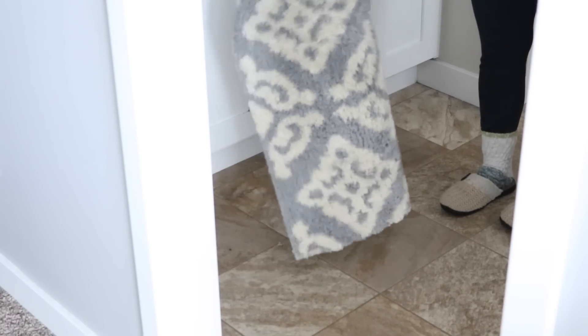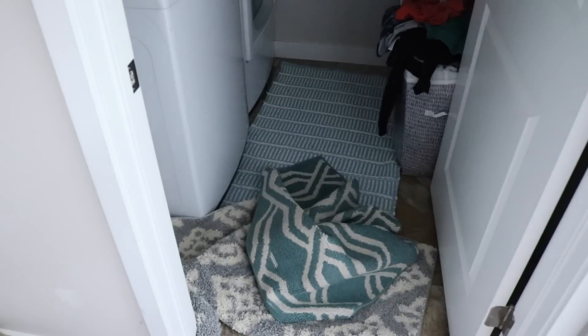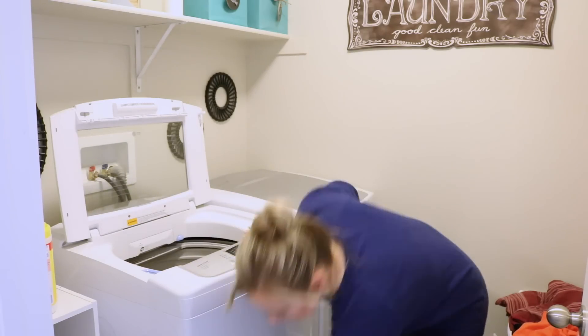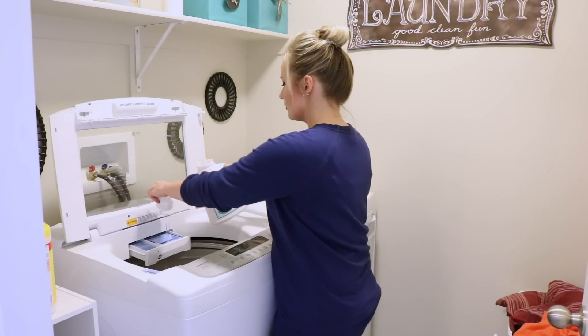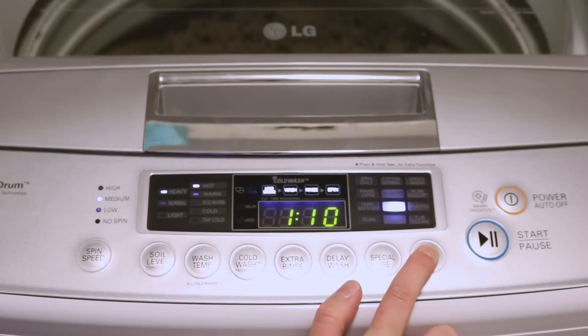Then I go through my house and shake out all of my rugs from the kitchen, from the bathroom, in my entryway, and I go ahead and wash them on a gentle cycle. I love the free and clear soap.